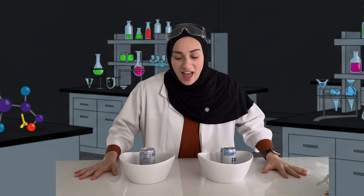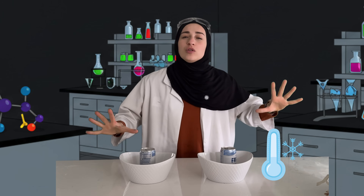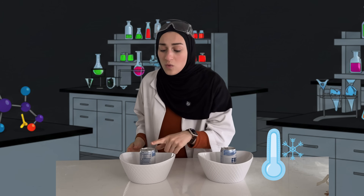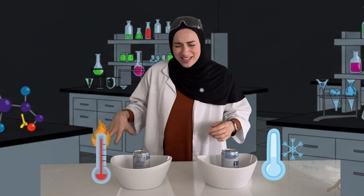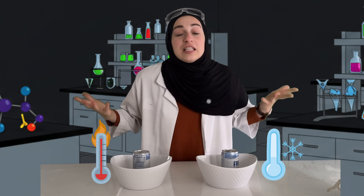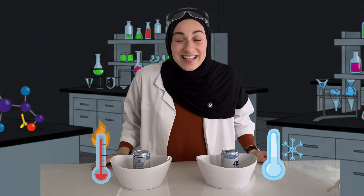Let's pretend that these two cans are volcanoes. One volcano is sitting in cold, ice-cold water, and the other one is sitting in hot, hot water. What do you think is going to happen when I open the cans? Let's try it together!